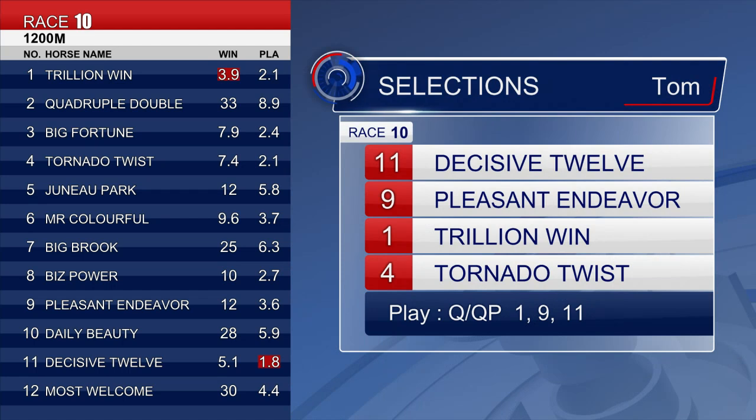I think Decisive 12 can bounce back here — he's only finished out of the top four on one occasion, and if he gets any luck in the running he'll be tough to beat. A head of him, Pleasant Endeavour has won two from three and looks quite progressive. Trillion Win — we know Manfred Man's stable is in really good form, and Zach Purton jumps on board. Of the rest, Tornado Twist — better runs from him recently. He was at the rear and got a little bit keen, but he did make ground last time out. He's drawn gate three with Vincent Ho — I think he could run a place anyway. Final order: 11, 9, 1 and 4.